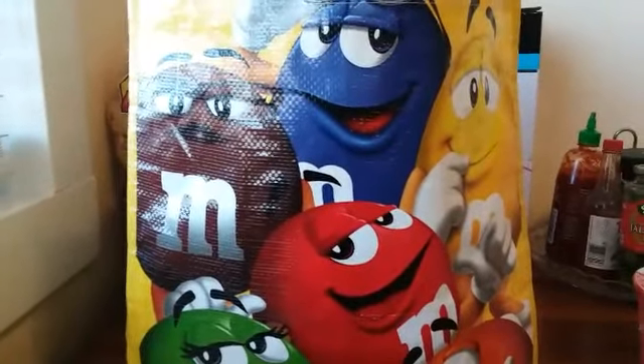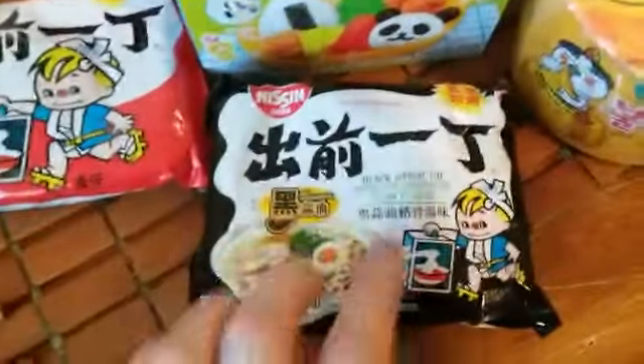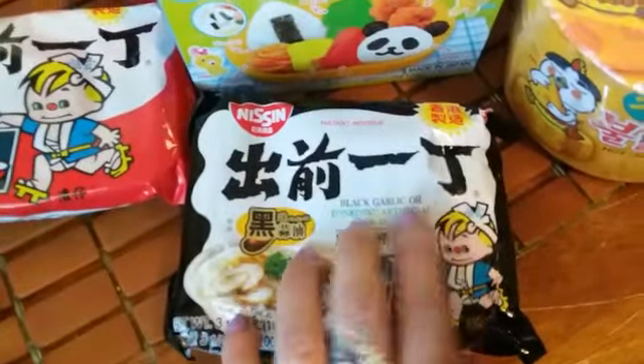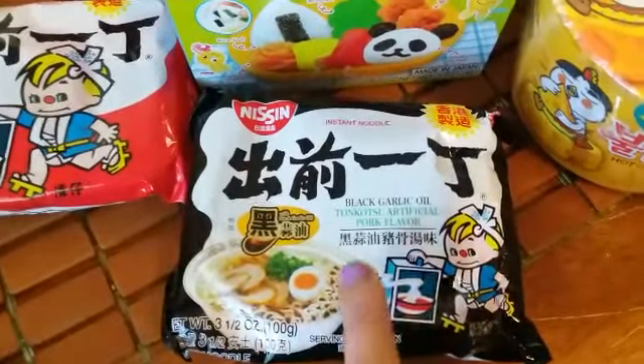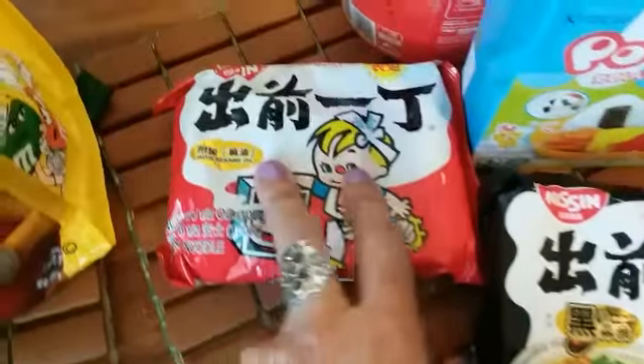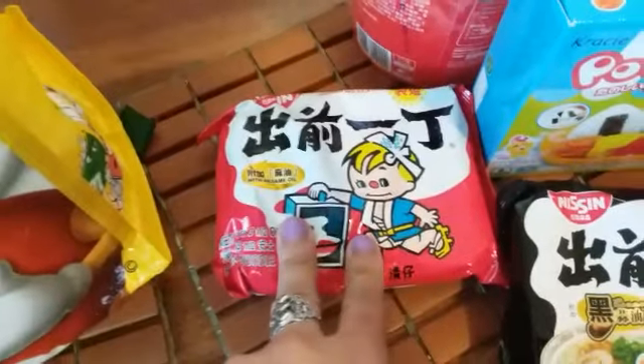I have in my cool M&M bag some really cool ramen noodles I want to show you all. This is what I picked up at the Asian market. I go for the packaging, you guys. This is black garlic oil ramen — I can't wait to try that. I'm going to do a live cook with this one.